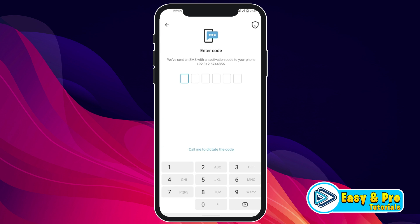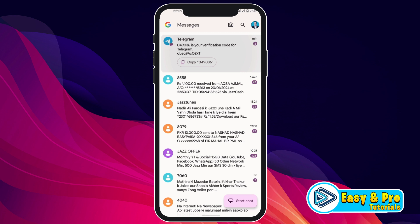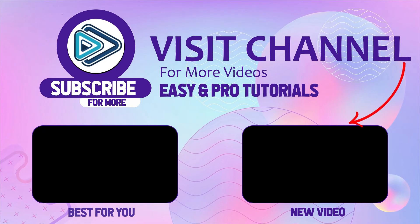The third method is to wait at least 25 to 30 minutes, because sometimes Telegram sends the code very late. If you wait and then try to log in again, you will receive an SMS. Here is the message from Telegram with the code for verification — that's how you can fix Telegram not sending code.